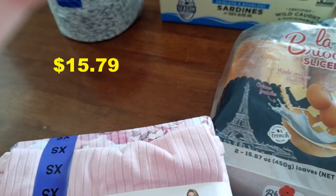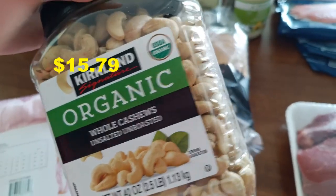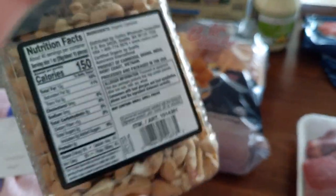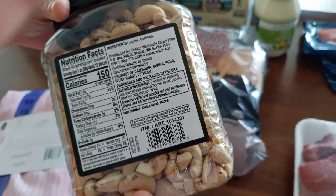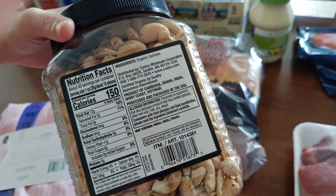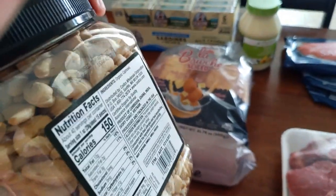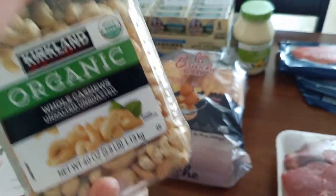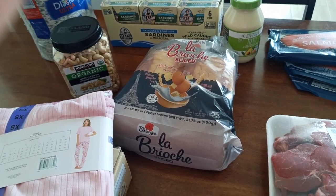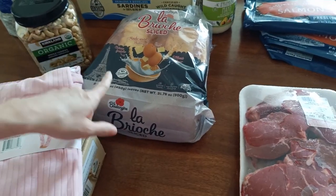We also got another repeat item: the Kirkland Organic Raw Cashews — unsalted and unroasted. I have another video dedicated to the product review. These are the nutrition facts and the ingredients — really good. Right now they have an asterisk on this product, which means they're not gonna restock it, but I'm hoping that like once in a while when they don't have it, they come back.